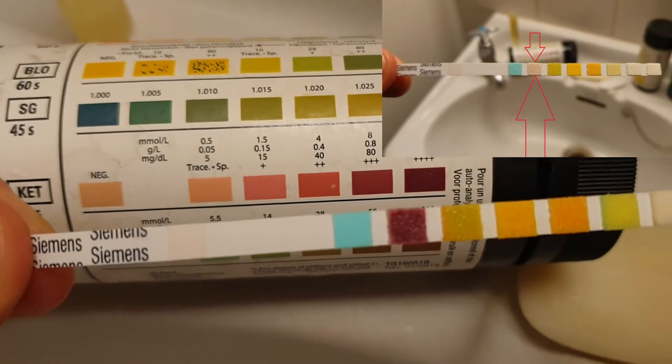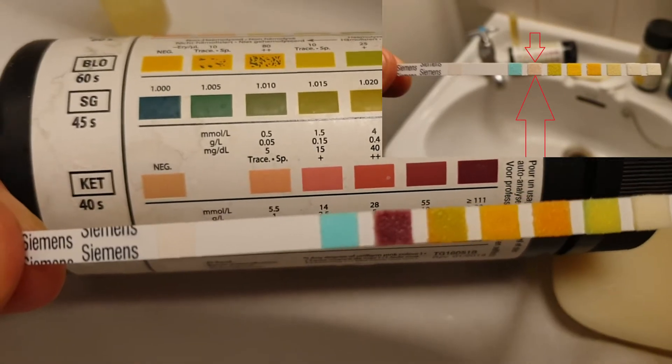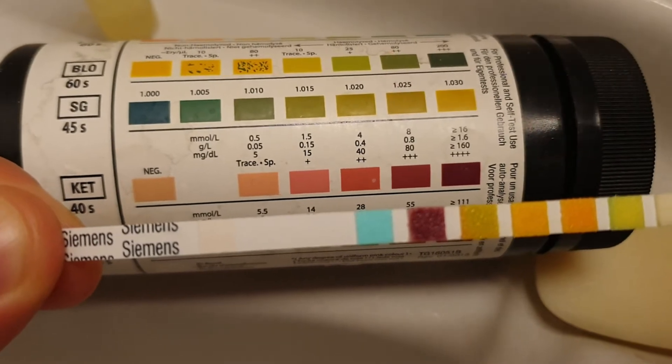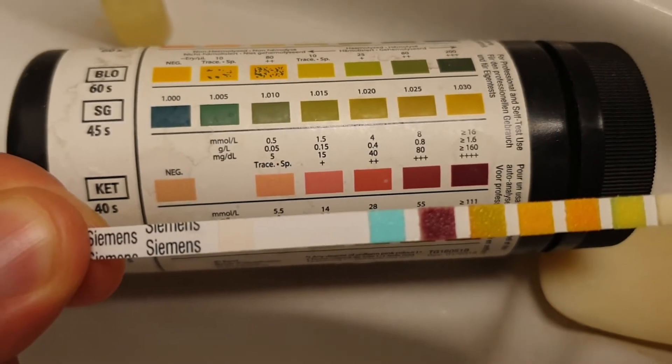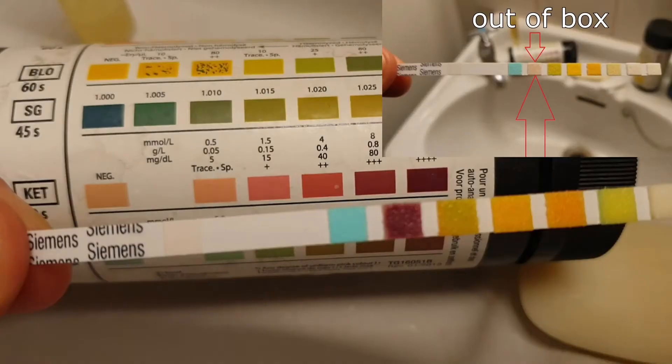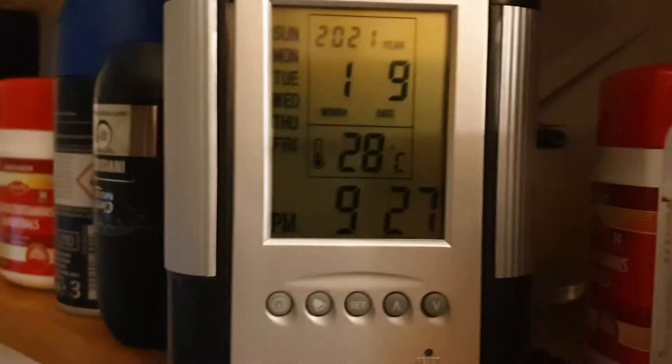I believe this test is accurate. I'm testing myself before the experiment just to confirm I'm in ketosis, and as you can see, this is very deep ketosis — almost the max level. Just as a reference, you can see what the strip looks like when it's not dipped in urine. So we're confirming that at the beginning I'm in very deep ketosis, at 9:30 PM.